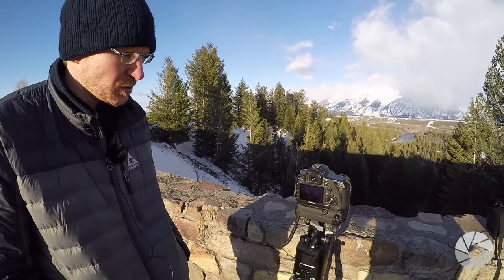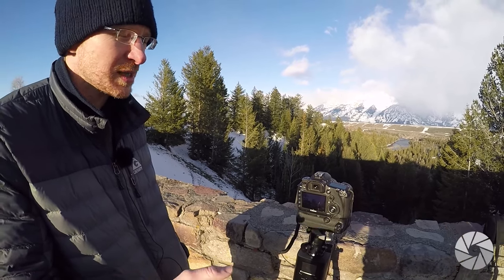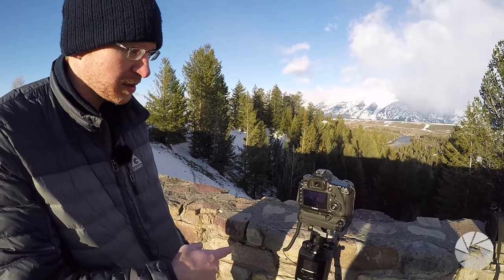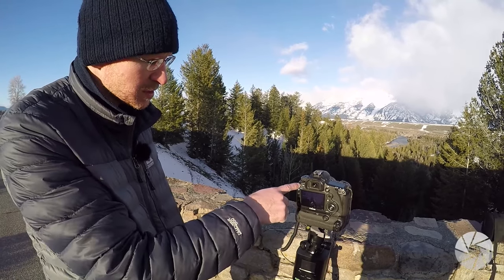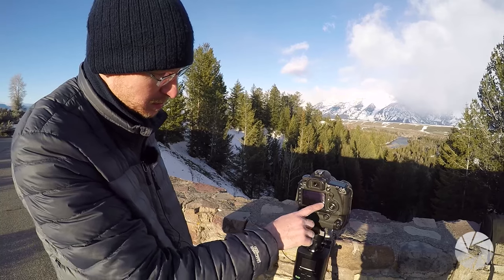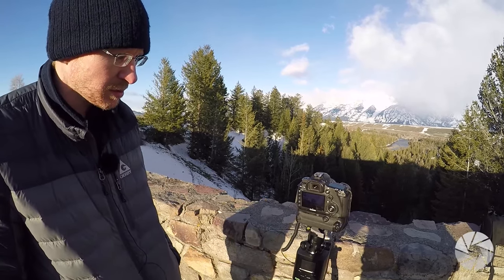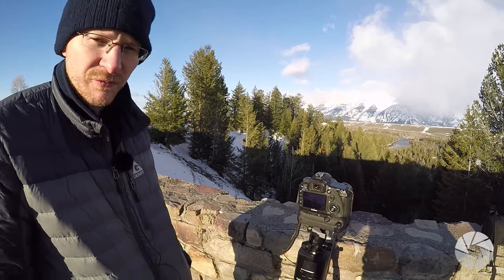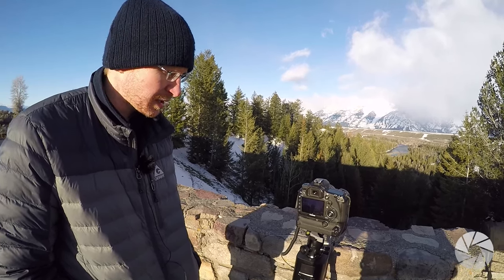For you Canon guys using Magic Lantern — we just discovered today that if you're in the middle of a time-lapse and you want to cancel it, you just hit the menu button and it resets back to starting a whole new one. I got about 50-something shots into my last time-lapse, and when I went into the menu system to turn my beeper off, that canceled it out.